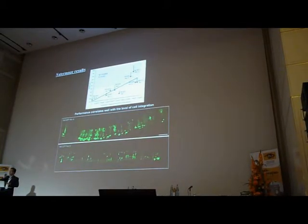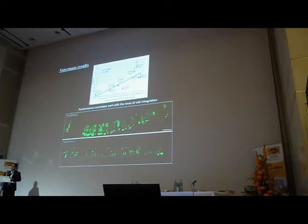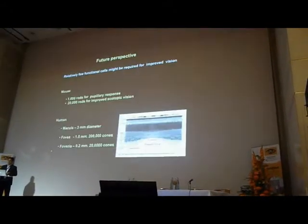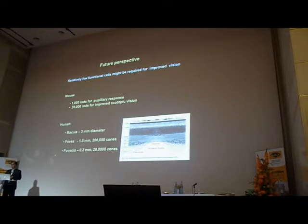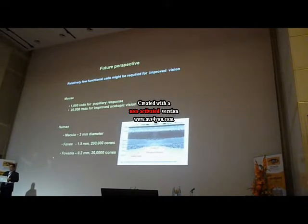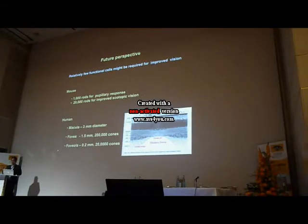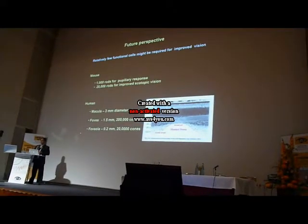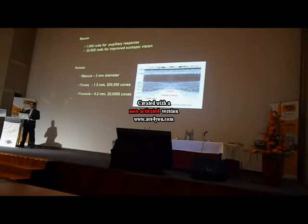We're very convinced that what we've shown for the first time is that we can transplant photoreceptor cells and improve vision. This provides a real rationale for developing stem cell-based approaches for the treatment of retinal dystrophies. We're still not transplanting very many cells, but perhaps we only need 20,000 cells for improved scotopic vision. In the fovea we only have 200,000 cones; in the foveola, only 20,000. If we can transplant a patch of cones, we could have a major impact on visual acuity. That's ultimately what we're trying to do — developing similar protocols for transplanting cones rather than rods.